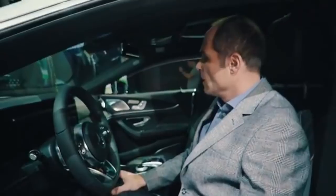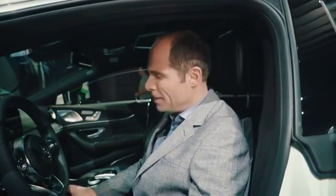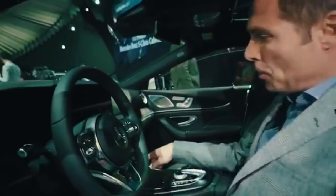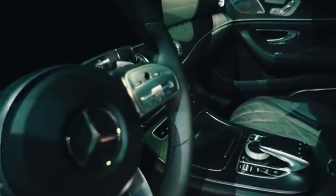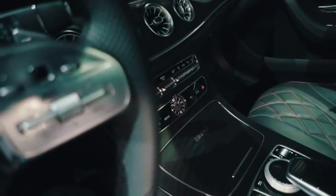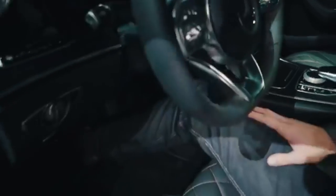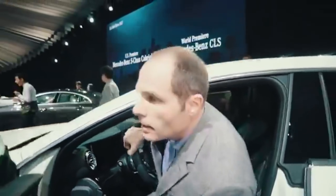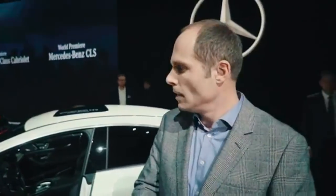What is maybe a highlight — we have an IWC watch here, which of course comes with Edition One, but for the first time in a non-AMG car. At the end, the exterior and interior together are very progressive. I hope you will like it when you see it on the street very soon. Stay tuned and goodbye from LA.